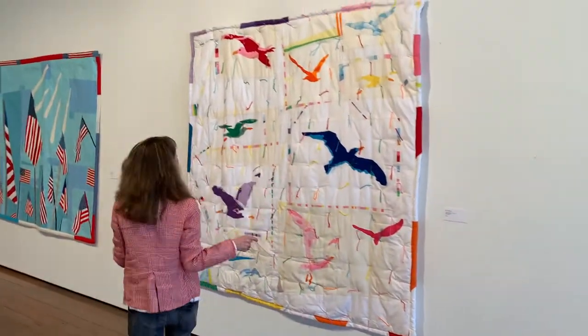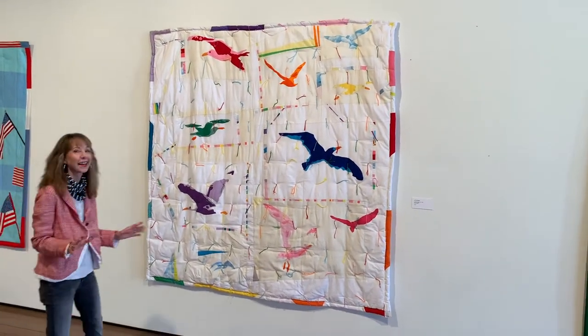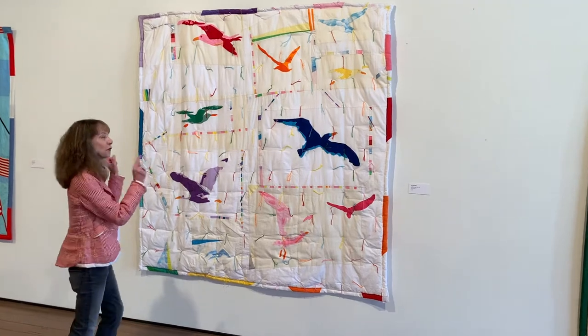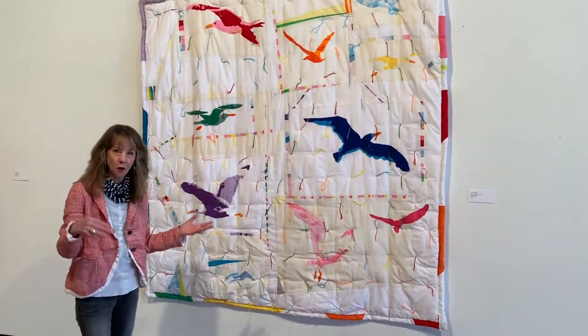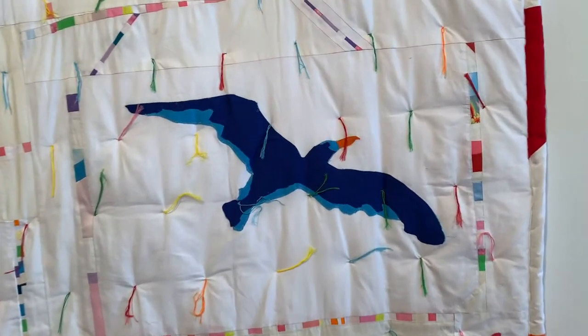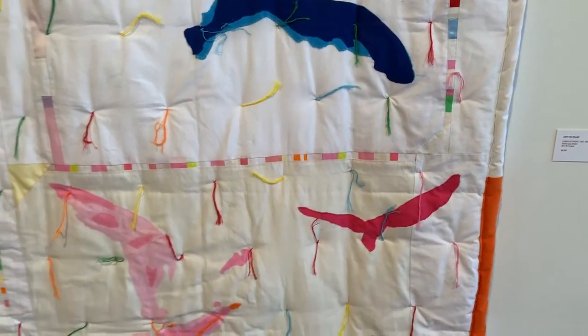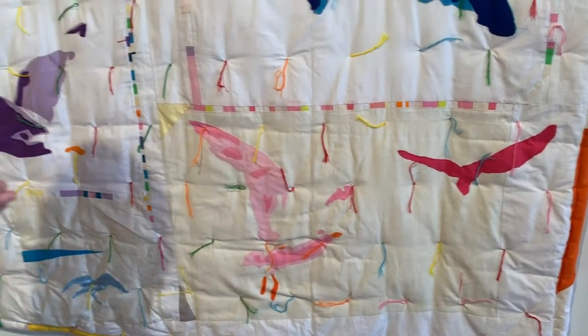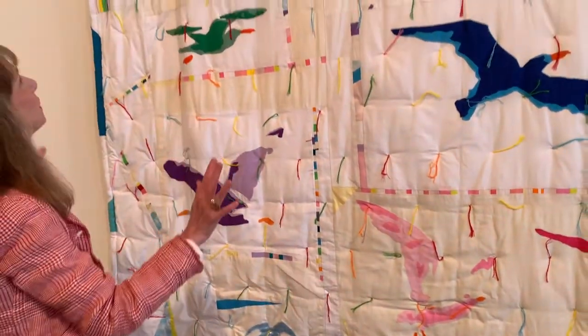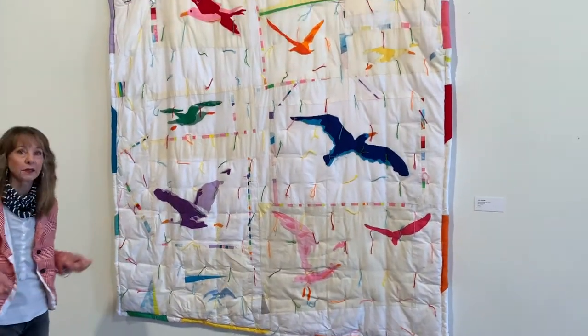This piece here is called Lunch at Ivers. It cracks me up because I know exactly what this is about. Those are seagulls. If you've ever been on the waterfront at Ivers, a fish and chip joint, and you're sitting outside eating, you are going to be visited by a lot of seagulls looking for a little bite. And that's what these are all doing. So it's both really beautiful, but also kind of creepy and hilarious at the same time.